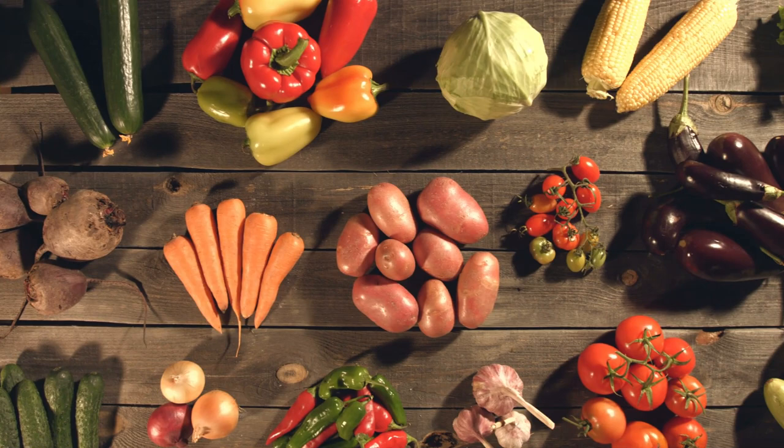If you plant everything now and it all fruits at the same time, you'll have a huge harvest at once — more than you can handle — and then nothing for the rest of the year. So plan to plant some seeds now, but also plant more every week this month, next month, and the month after, so you have crops coming in succession.